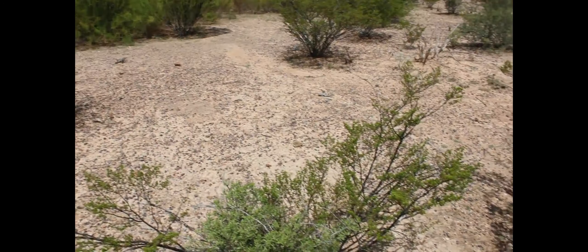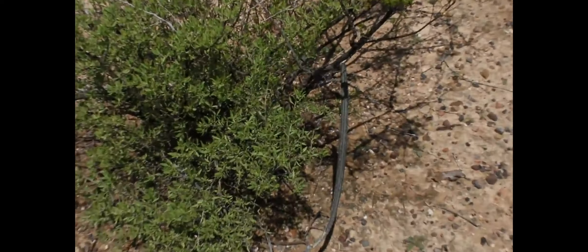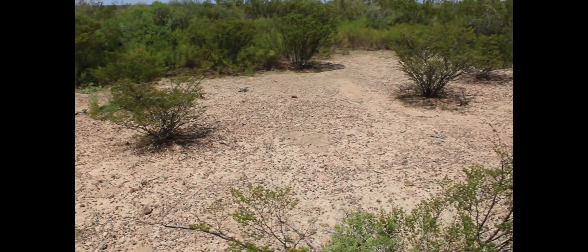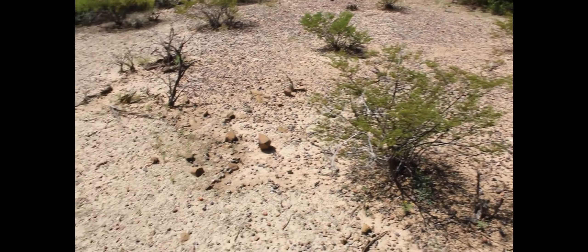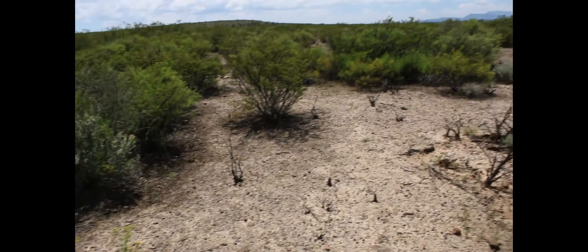Vean simplemente el terreno donde las estamos encontrando, vean la planta, y simplemente vean el terreno: un terreno bastante pobre, por así decirlo, entre gobernadoras.